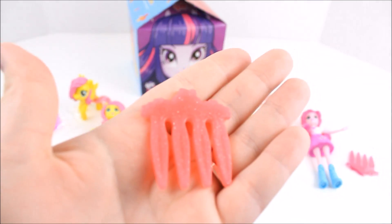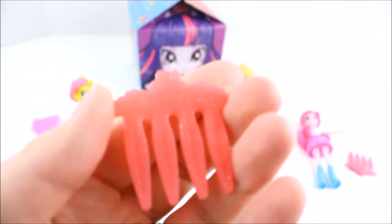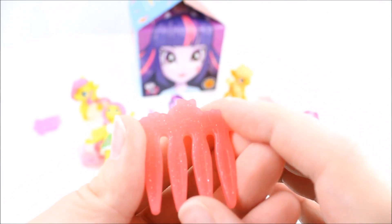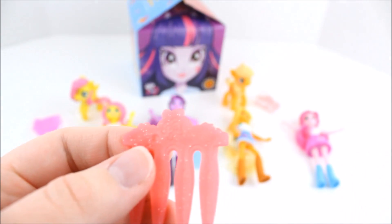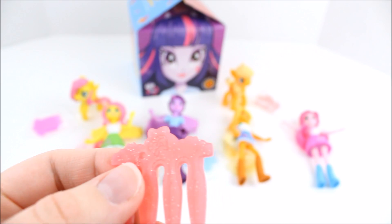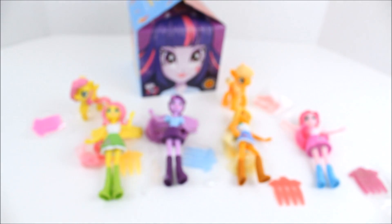This is what Applejack's brush looks like — there's some apple details on here, it's really hard to see, but it's kind of glittery. Like Pinkie Pie's, it looks like there's little balloons on them, so that's a nice detail. I left hers in the packaging.